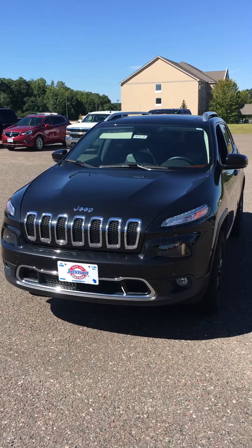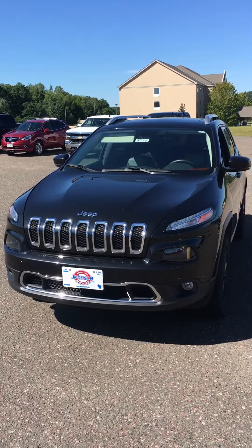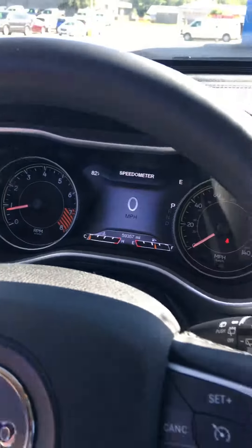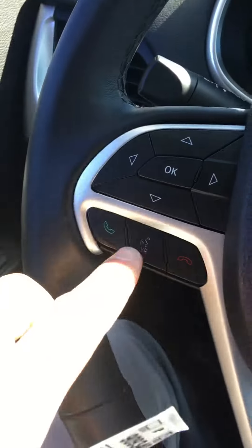Here is a 2014 Jeep Cherokee that's black with a stock number of 909340. It's a trade-in with black rims, four wheel drive, and 59,357 miles on it. It's got heated leather seats and Bluetooth.